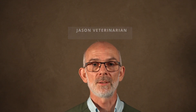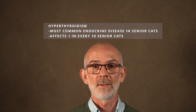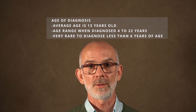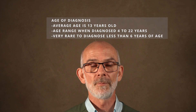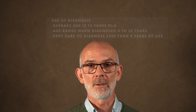Feline hyperthyroidism is the most common endocrine disease in senior cats. It affects 1 in 10 senior cats, and the age at which diagnosis occurs varies from 4 years up to 22 years. The average age of diagnosis is 13 years, and the vast majority of cats are 6 years or older before they're diagnosed.